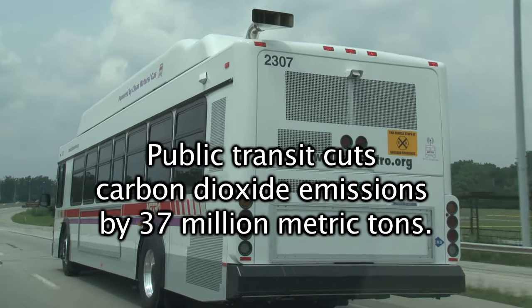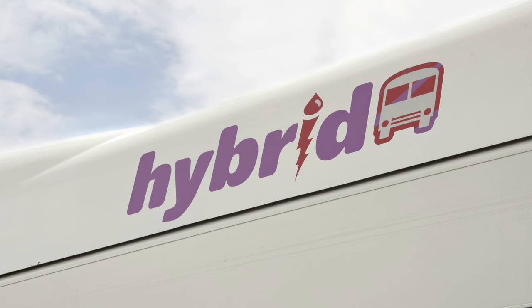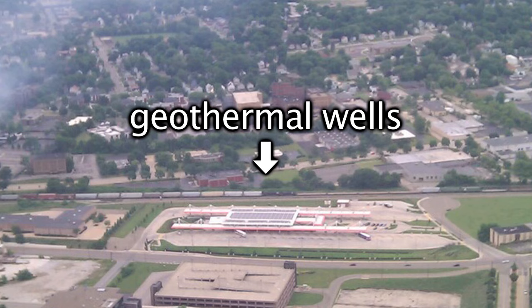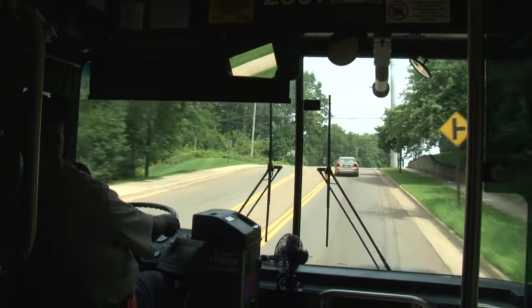That's pretty impressive. Speaking of impressive, Metro uses some pretty nifty technology to stay green. We have hybrid buses, bike racks, solar panels, geothermal wells, recycled materials. The list goes on and on. But don't worry, we'll get back to those.